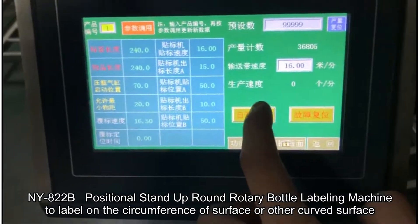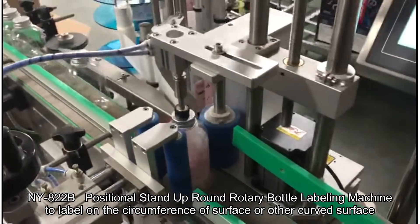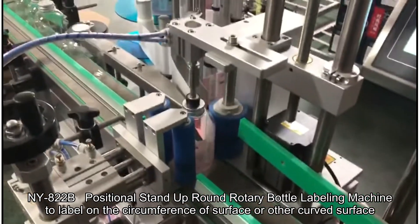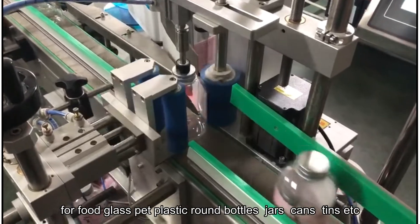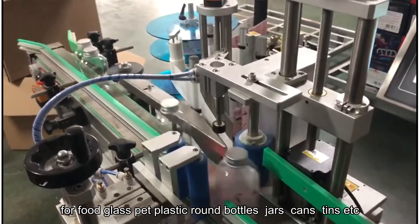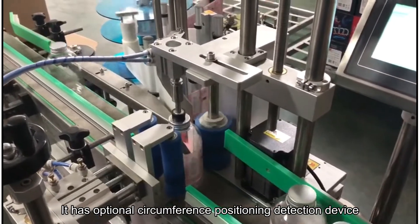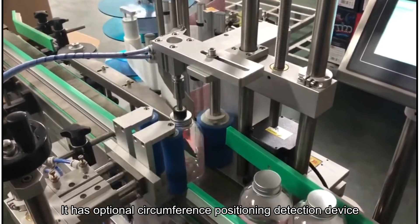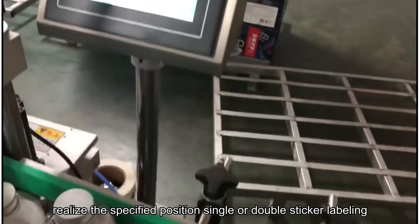NY822B positional stand-up round rotary bottle labeling machine, designed to label on the circumference or other surfaces. Suitable for food, glass, pad, and plastic round bottles, jar cans, tins, etc. It has an optional circumference positioning detection device to realize specified position single or double sticker labeling.